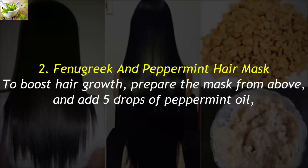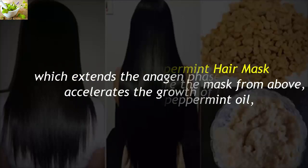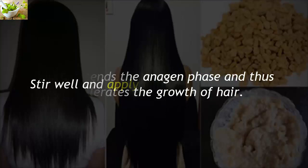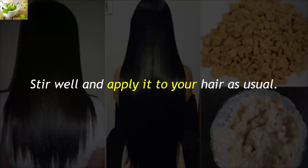2. Fenugreek and Peppermint Hair Mask. To boost hair growth, prepare the mask from above and add 5 drops of peppermint oil, which extends the anagen phase and thus accelerates the growth of hair. Stir well and apply it to your hair as usual.